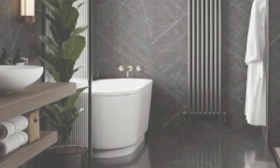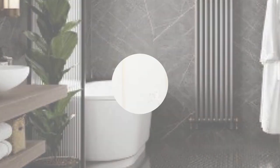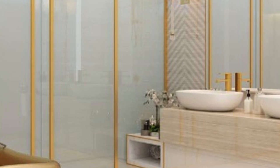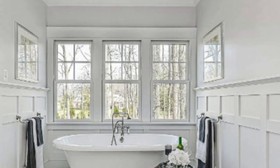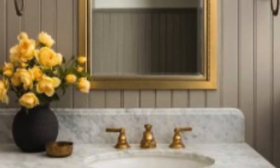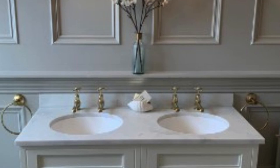For a more organic and calming ambience, nature-inspired 3D wall panels bring elements of the outdoors inside. From floral patterns to abstract interpretations of natural landscapes, these panels create a harmonious connection with nature. Those with a penchant for artistic expression can opt for abstract 3D wall panels, which serve as a canvas for creative freedom, allowing homeowners to showcase their unique style and personality.